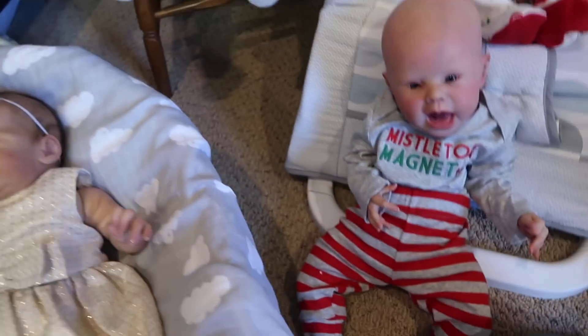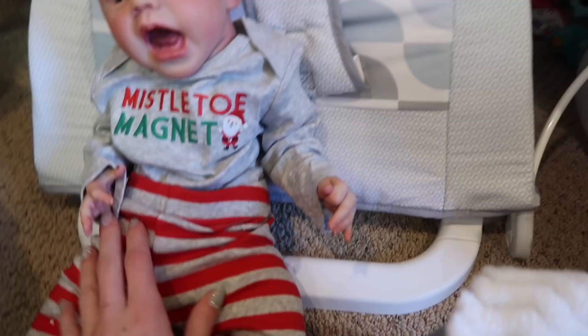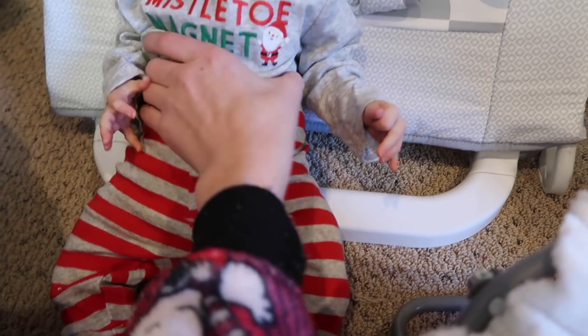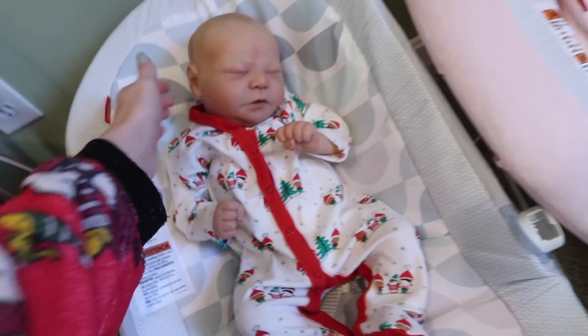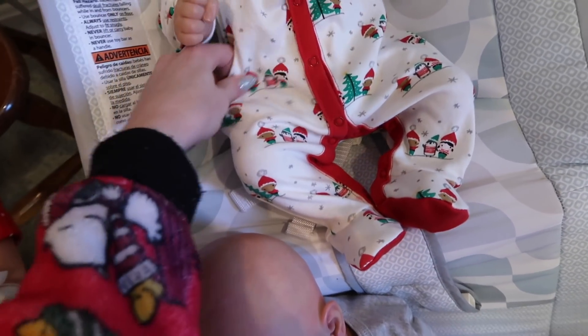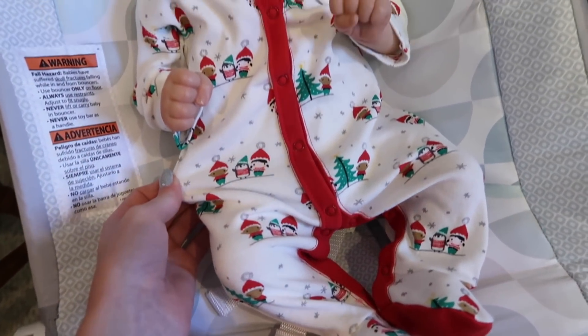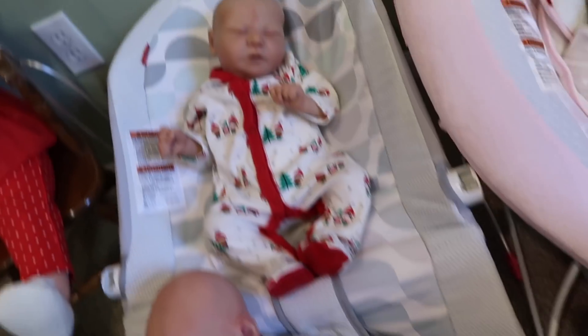Right here we have Landon; he's wearing this outfit that says 'Mistletoe Magnet' with a Santa on it, and it has gray and red striped pants. On the back there's a Santa on the butt. Then we have Daxton right here wearing this little elf onesie — or sleeper — from Gymboree. It has little elves and penguins all over it, it's really cute, and this matches with Max.